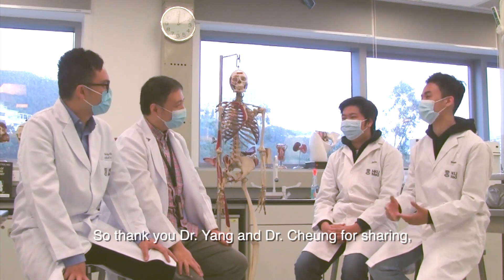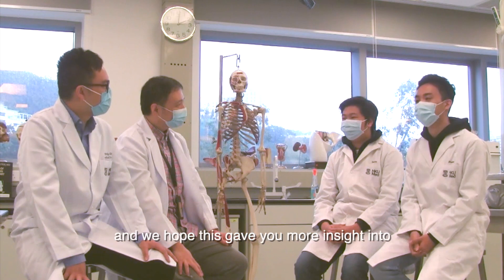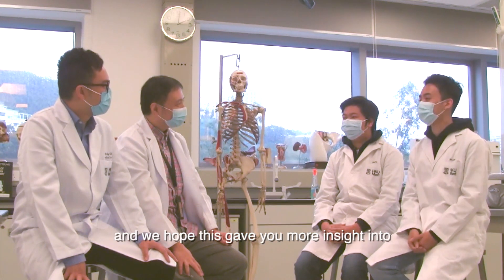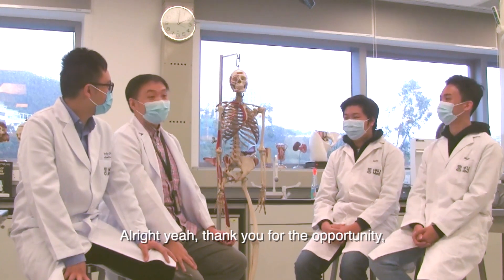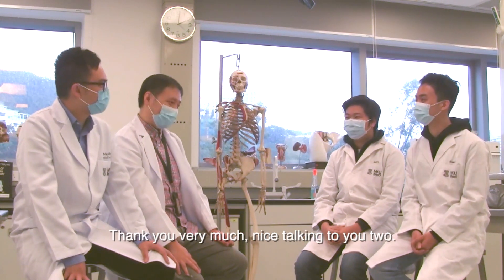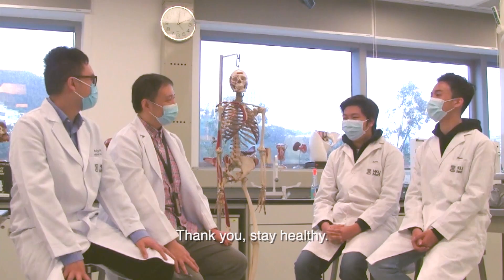Thank you Dr. Yang and Mr. Chen for sharing. Thank you very much for your time and we hope this gave you more insight into how anatomy is taught here at HKU. Thank you for the opportunity, thank you very much. Nice talking to you. Stay healthy.